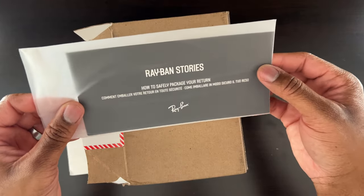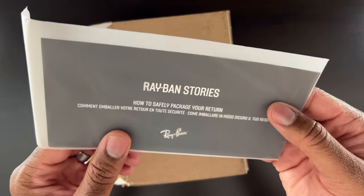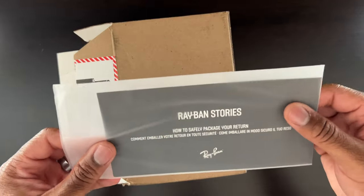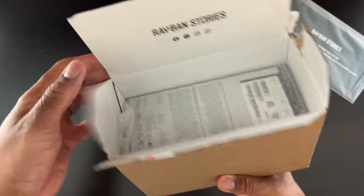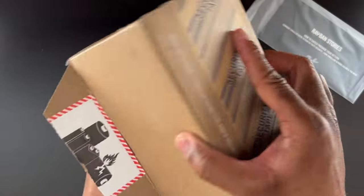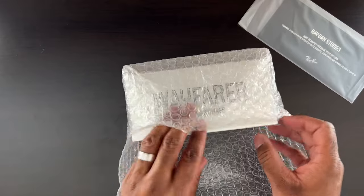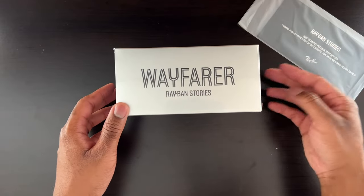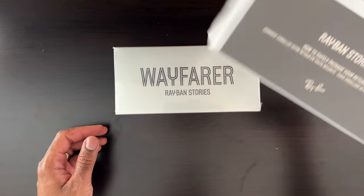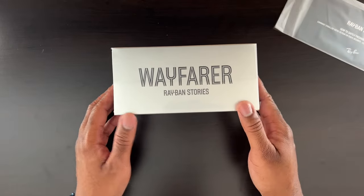So here we have our Ray-Ban Stories. Let's take it out — and I think this is really cool. They actually tell you how to securely return them if you need to, which I've never seen something like that before. Let's set this aside. We got the branding right here — Ray-Ban Stories — and let's get her out the bag. Really cool presentation already.